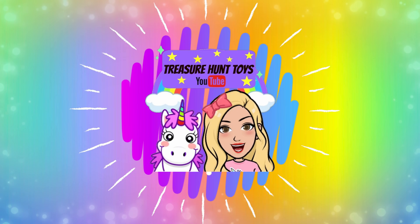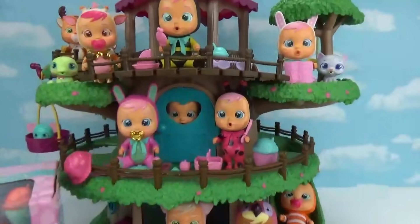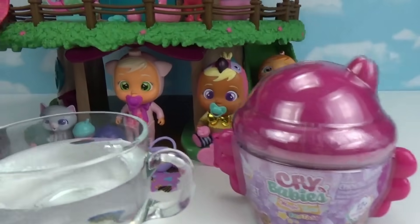Welcome to Treasure Hunt Toys! Hi everybody, welcome back! Today we have a fun-filled video for you guys and it's all about Crybabies!